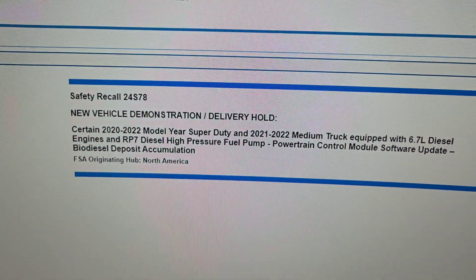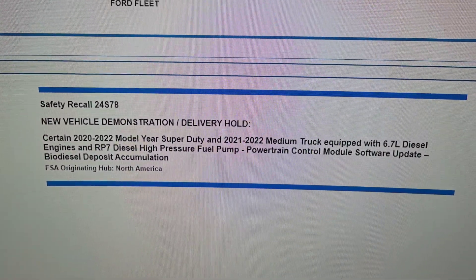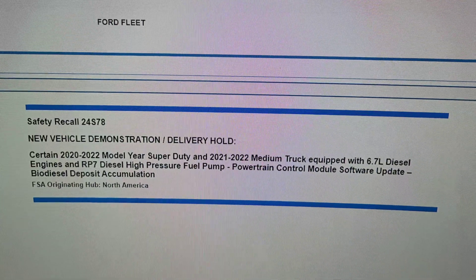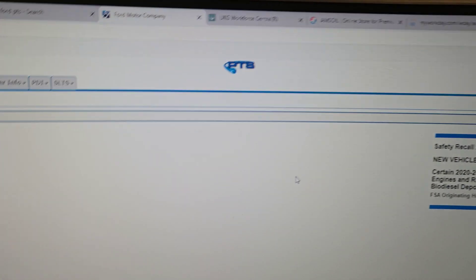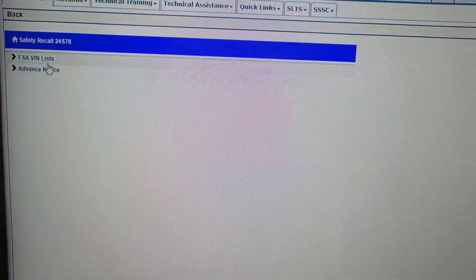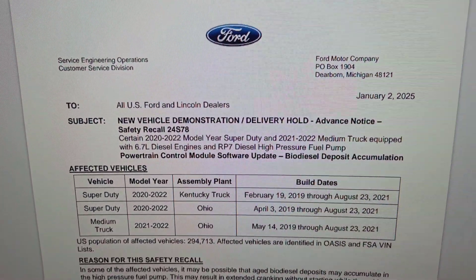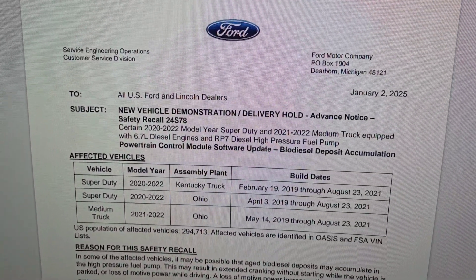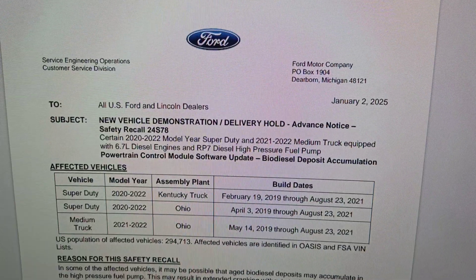Safety recall 24S78: new vehicle demonstration delivery hold. Certain 2020 through 2022 model year Super Duties and 2021 through 2022 medium trucks equipped with the 6.7 diesel engine and RP7 diesel high pressure fuel pump. The recall involves a powertrain control module software update related to biodiesel deposit accumulation. This is an advanced notice — it says FSA VIN list, advanced notice — and this is all the information that Ford has put out.